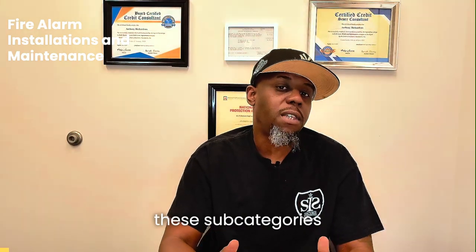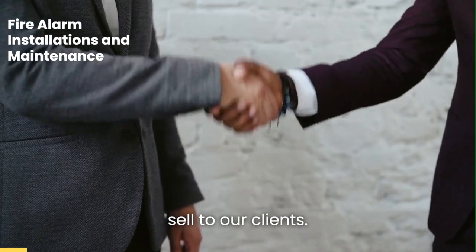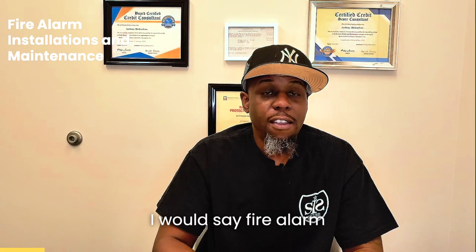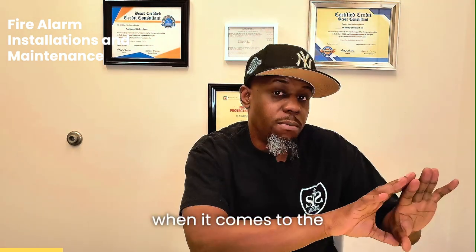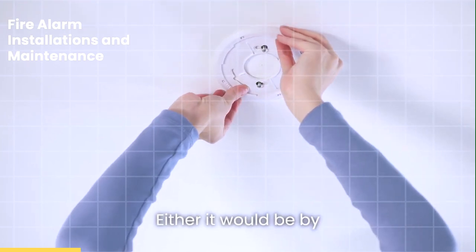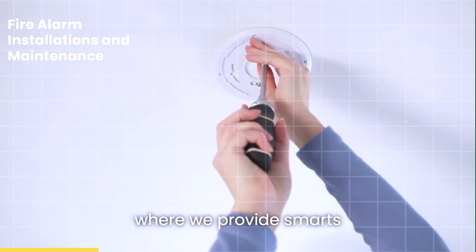So now, when it comes to these subcategories within this fire alarm product that we actually sell to our clients, the first one is fire alarm installations. Fire alarm installation is our number one breadwinner when it comes to the category of fire alarm. We do a lot of the installs, either by ourselves or we would be hired by electricians where we provide smarts and parts.